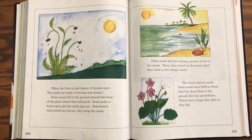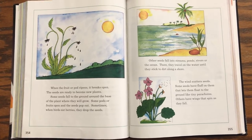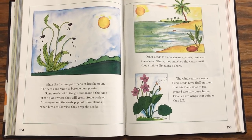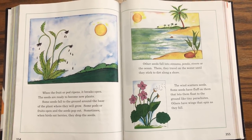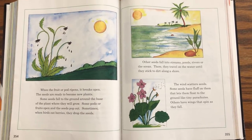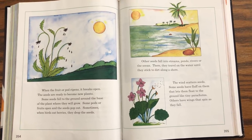When the fruit or pod ripens, it breaks open. The seeds are ready to become new plants. Some seeds fall to the ground around the base of the plant where they will grow. Some pods or fruits open and the seeds pop out. Sometimes when birds eat berries, they drop the seeds. Other seeds fall into streams, ponds, rivers, or the ocean. There they travel in the water until they stick to dirt along a shore.